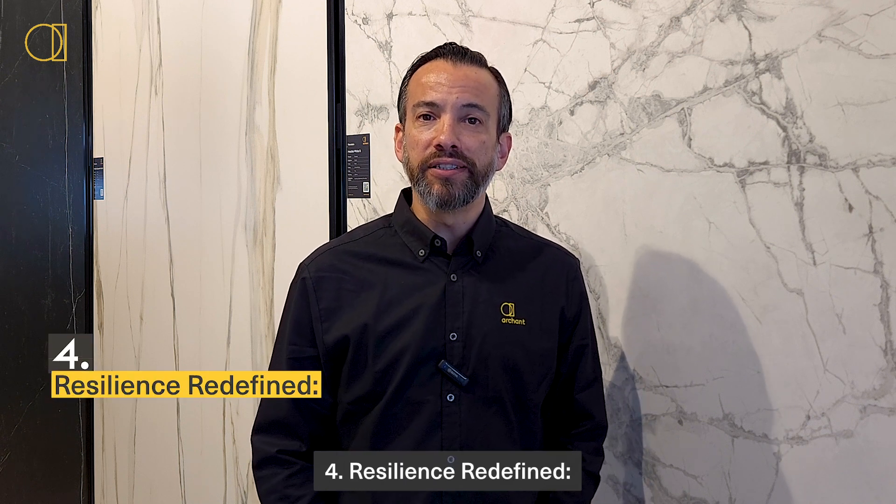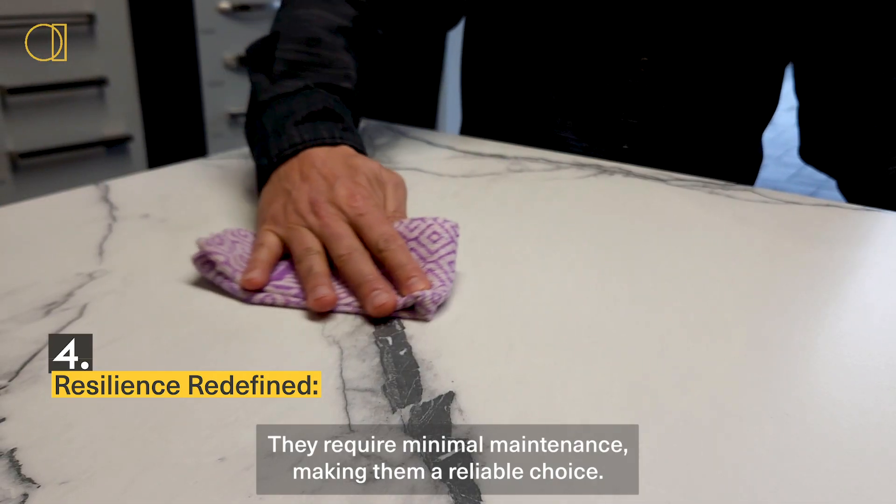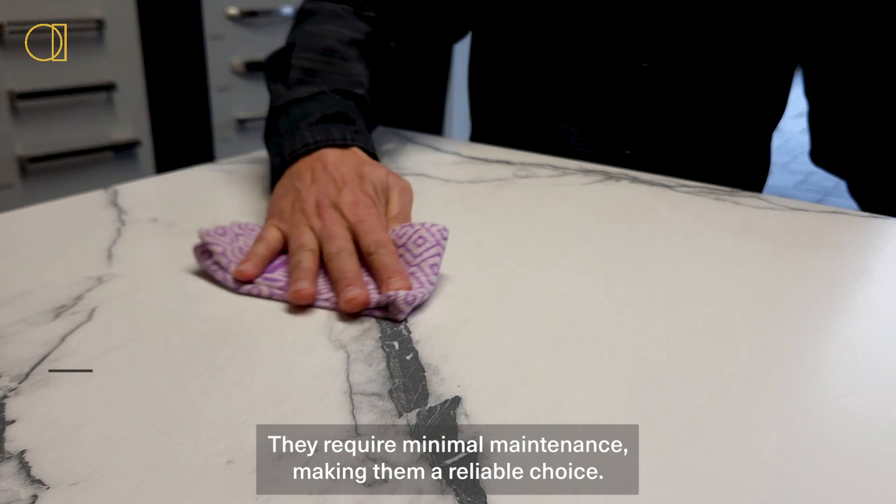Four: resilience redefined. These splashbacks are durable and long-lasting. They require minimal maintenance, making them a reliable choice.